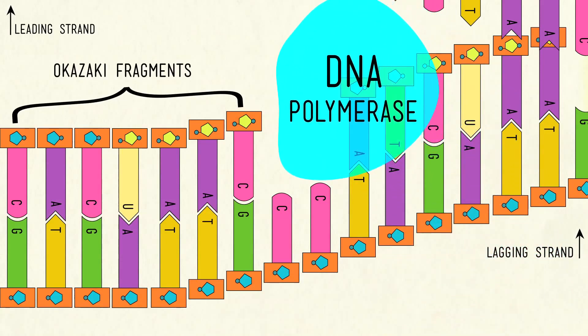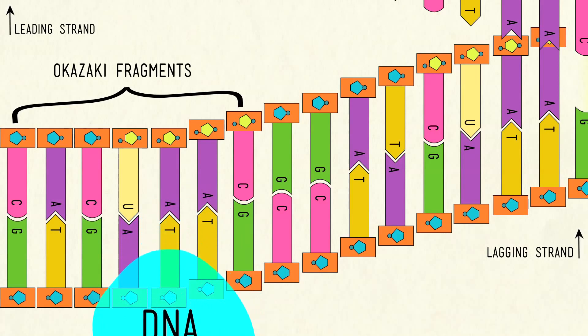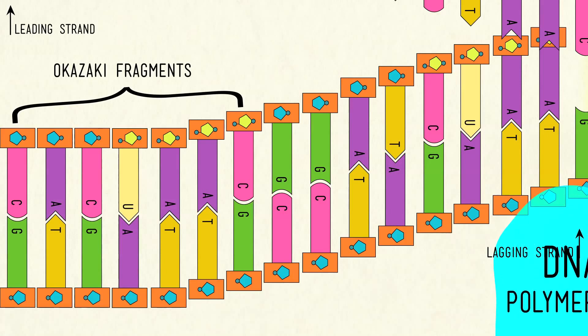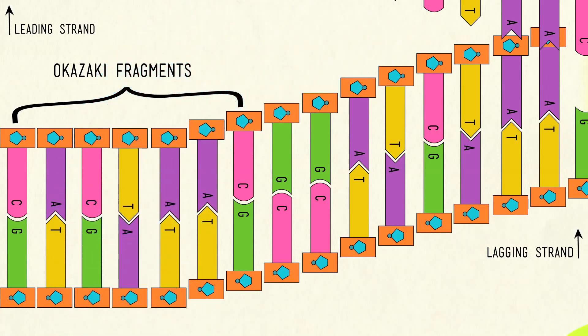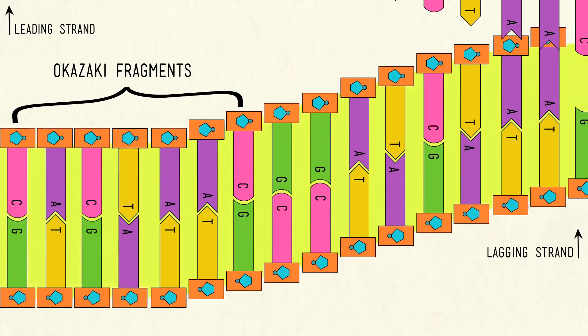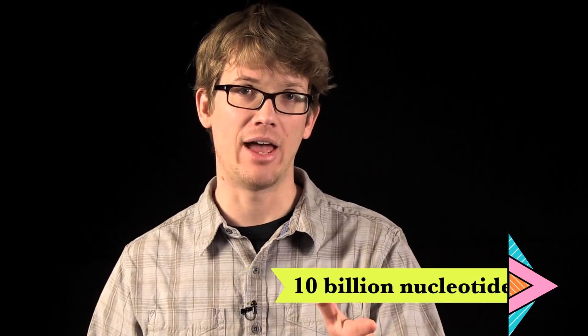Named after the couple of married scientists who discovered this step in the process in the 1960s — and thank goodness they were married so we could just call them Okazaki fragments. These allow the strands to be synthesized in short bursts, and then another kind of DNA polymerase has to go back over and replace all of those RNA primers, and then the little fragments get joined up by a final enzyme called DNA ligase.